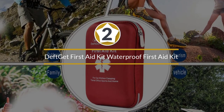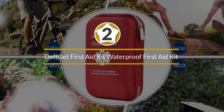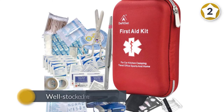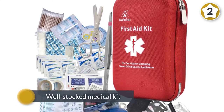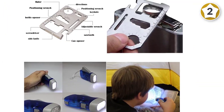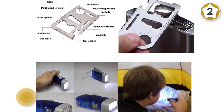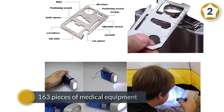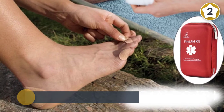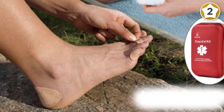Number two: Deft Get First Aid Kit Waterproof. The Deft Get First Aid Kit is a well-stocked medical kit to have around the house or in your vehicle in case of an emergency. This affordable option comes with 163 pieces of medical equipment, including different sized bandages, adhesive tape, Q-tips, antiseptic wipes, and scissors.